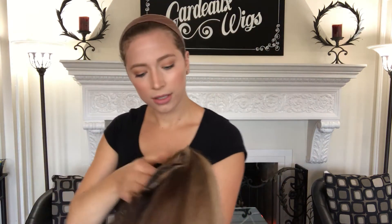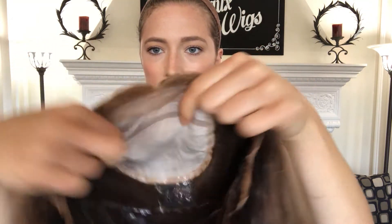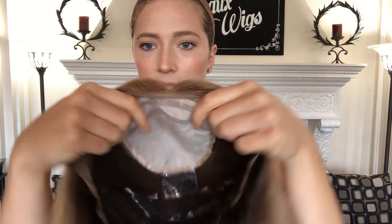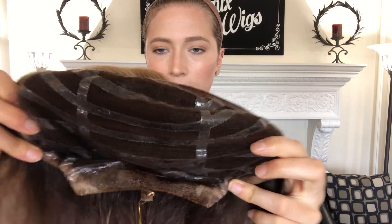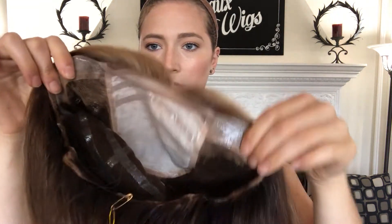Here's the inside of it. It's got a silk top. And then this is the silicone lining the back, so it keeps it from slipping around. There's silicone on the nape, and here are the ear tabs.